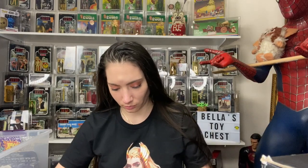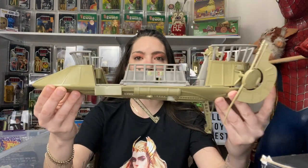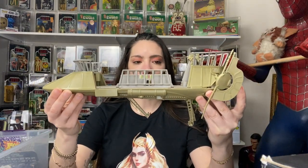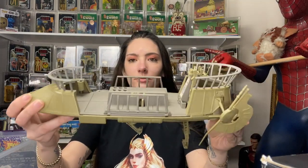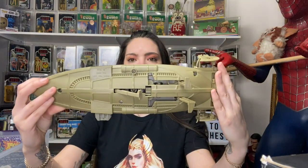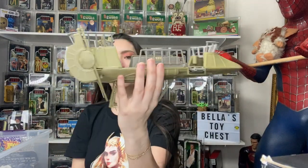Overall it's in nice condition with the box. Gotta be gentle — this thing is old.